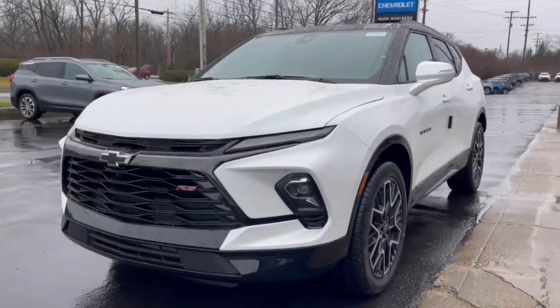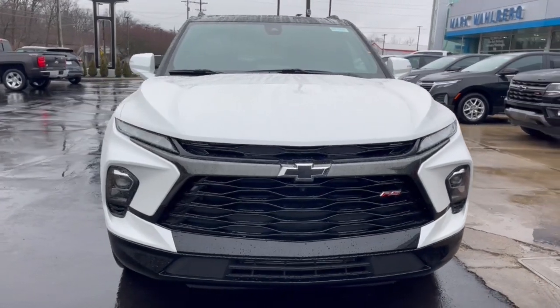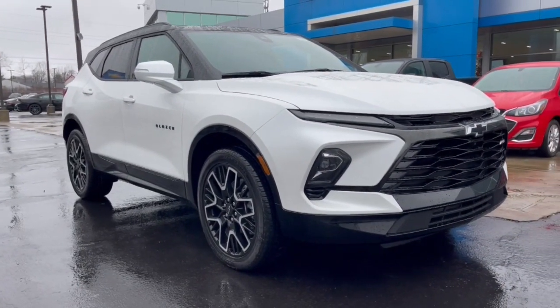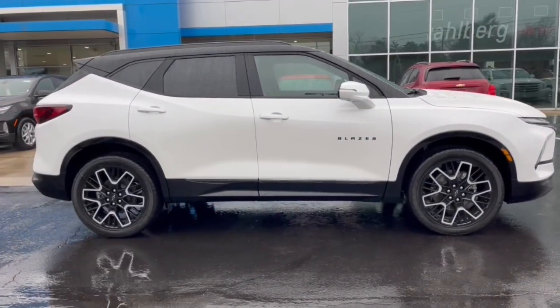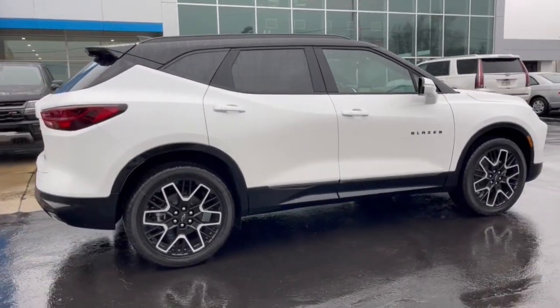Get acquainted with the 2023 Chevrolet Blazer. Make the drive in comfort and sporty style in this well-equipped Blazer. Fresh modern lines, crisp steering, a composed ride and plenty of passenger and cargo space bring a new sense of enjoyment to all your excursions.